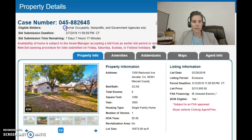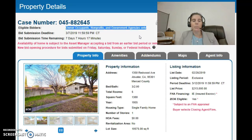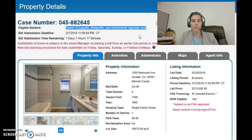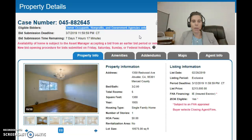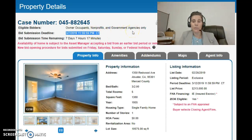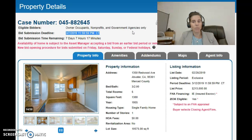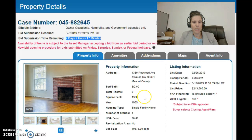Up here we have the FHA case number, and then there's something called 'Eligible Bidders.' When a HUD home first gets listed on the market, they determine the type of insurability. If it can be purchased with FHA financing, HUD does a special period where they will sell to owner occupants, nonprofits, and government agencies only — meaning an investor cannot purchase this home during that timeframe. Right under that, you'll see the Bid Submission Deadline, which is when this first round of offers has to be submitted — March 7th, 2019 by 11:59:59 PM central time, with seven days, seven hours, and 17 minutes remaining in that bid window.